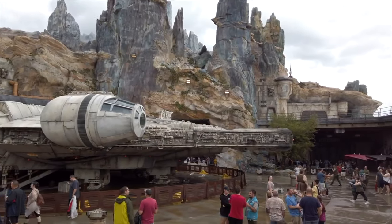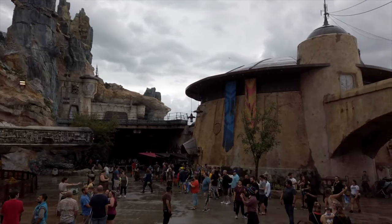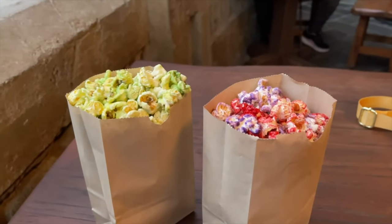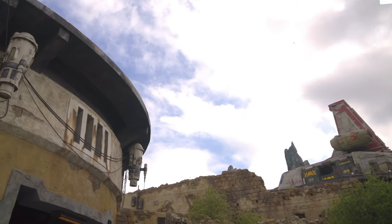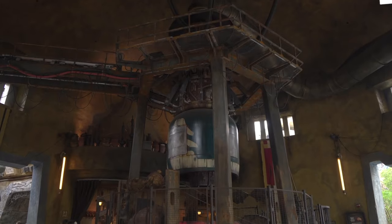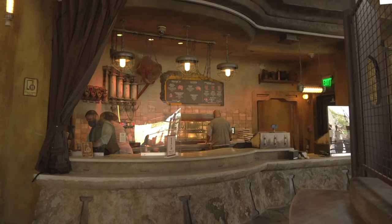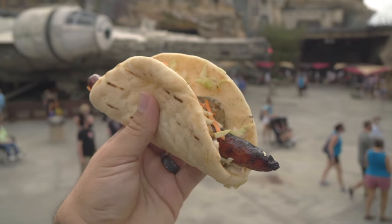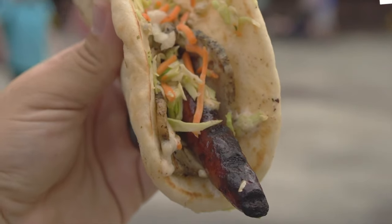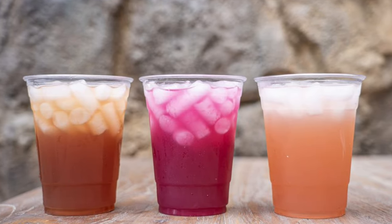We now move on to Star Wars Galaxy's Edge, the newest land in the park and some great out of this world dining options. You will first come to Kat Saka's Kettle, a small booth selling unique flavors of popcorn and the land exclusive all beverages. Right next door is Ronto Roasters, a quick service location that has great theming with a pod racer engine being used as a barbecue. They offer delicious wraps for breakfast, lunch and dinner with a Ronto wrap being the guest favorite — roasted pork and grilled sausage with tangy slaw all wrapped in a warm pita. They also offer all the usual beverages as well as a few exclusive cocktails and beers.